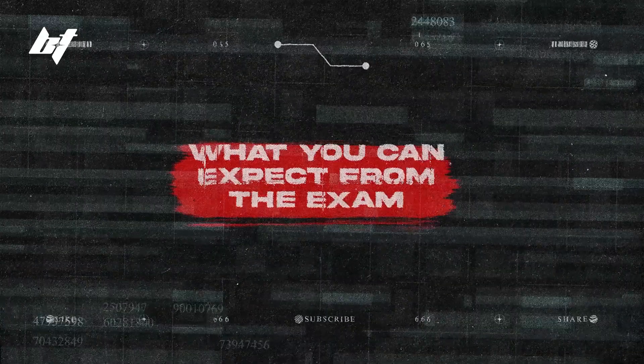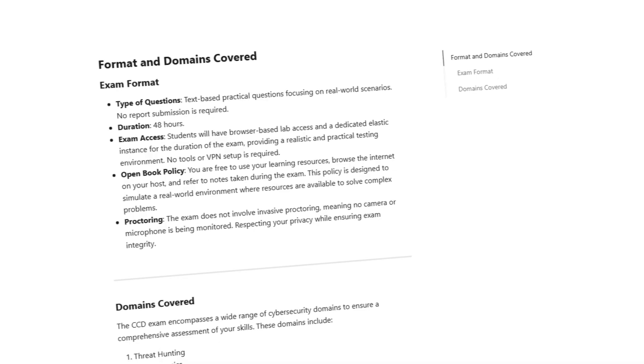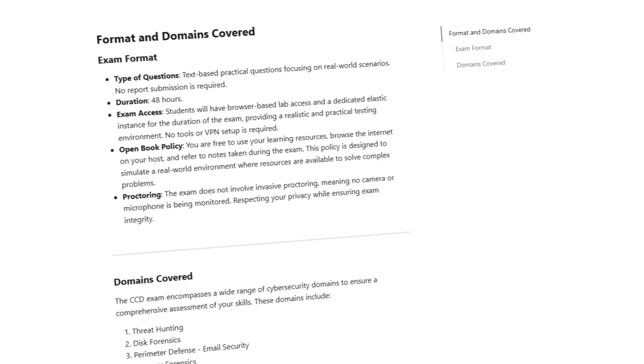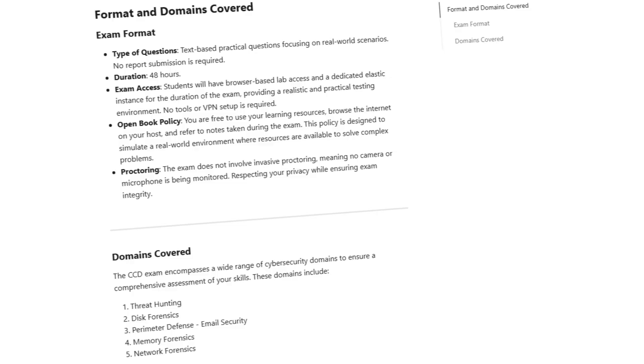The Certified Cyber Defender exam is fully practical with no multiple choice questions. It'll test your knowledge in several domains like threat hunting, perimeter defense, and forensics. You're given a realistic lab environment and asked to complete a full scenario within a 48-hour period. You'll be scored based on your analysis, your investigation process, and your ability to document your findings clearly.